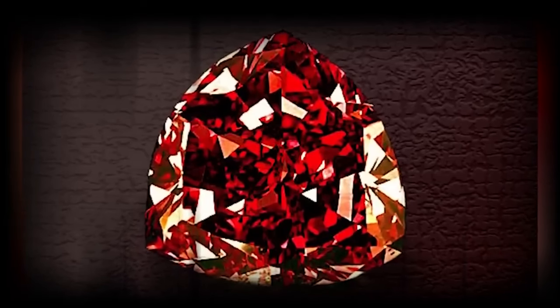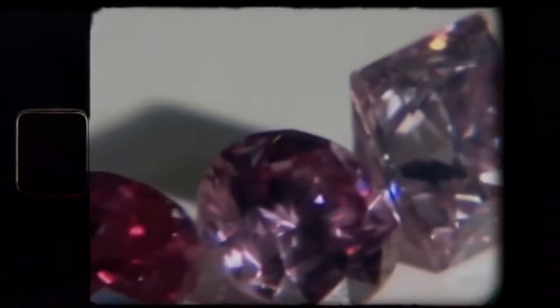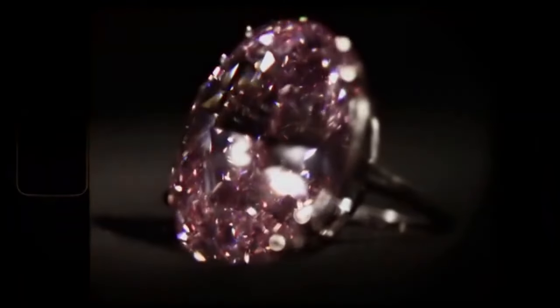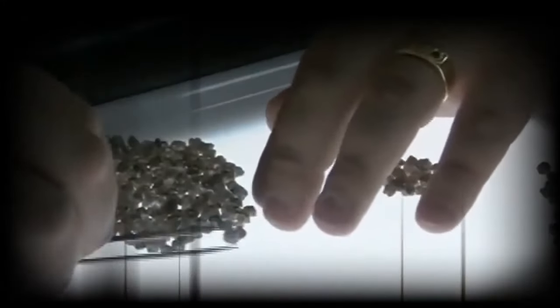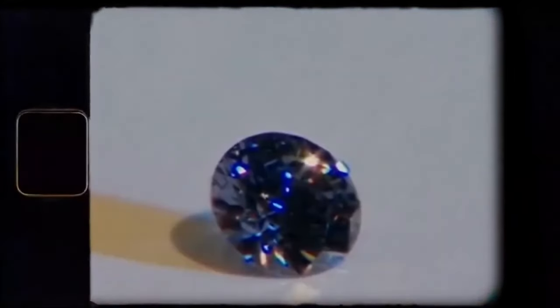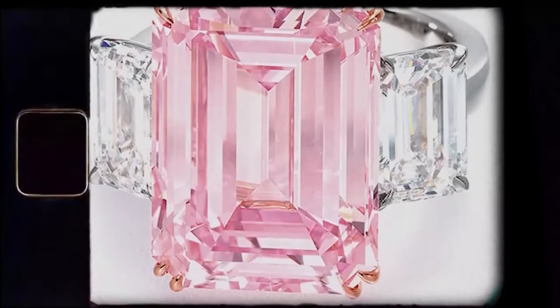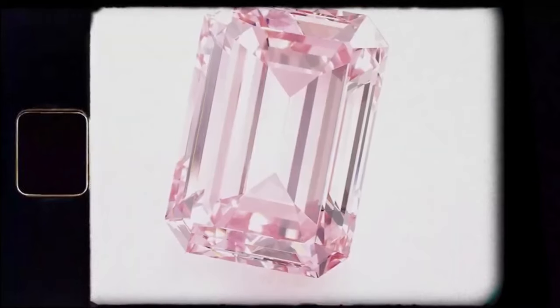The fascinating journey of the Pink Star Diamond begins deep within the heart of the Earth, in the mines of South Africa. Discovered in 1999, this exceptional gemstone started as a rough diamond weighing an impressive 132.5 carats. What sets it apart is its extraordinary pink color — a hue so vivid and rare that it immediately commands attention. Pink diamonds are an anomaly in the diamond world, belonging to the category of fancy-colored diamonds, and are exceptionally scarce, constituting less than 0.02 percent of all diamonds mined globally.